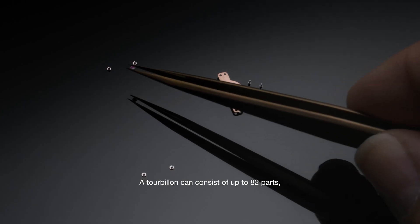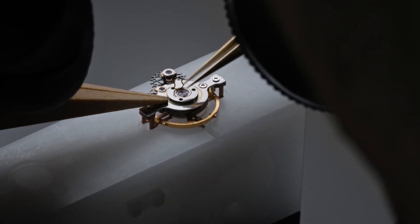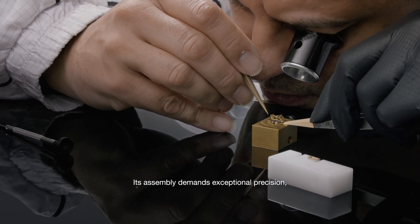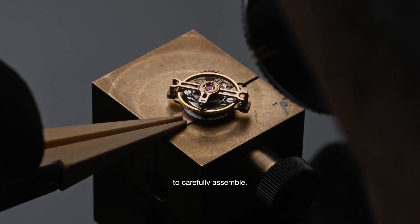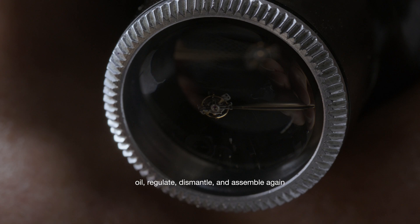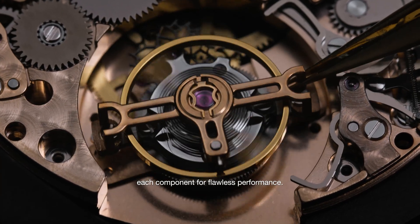A tourbillon can consist of up to 82 parts, weighing about half a gram. Its assembly demands exceptional precision, requiring the most skilled watchmakers to carefully assemble, oil, regulate, dismantle, and assemble again each component for flawless performance.